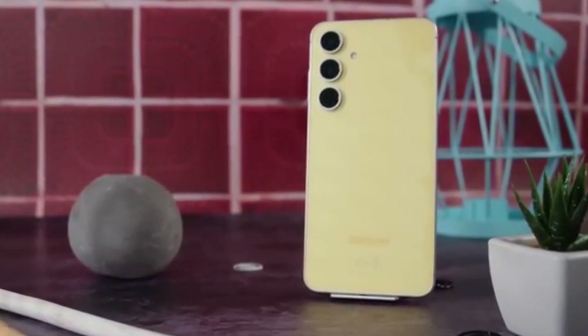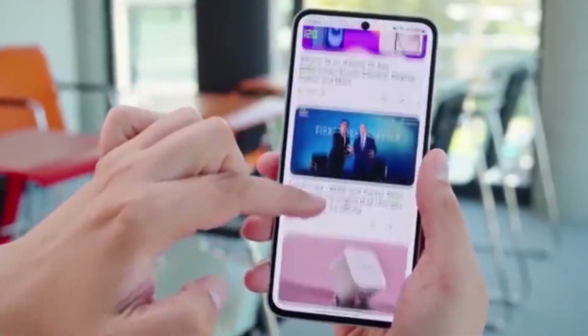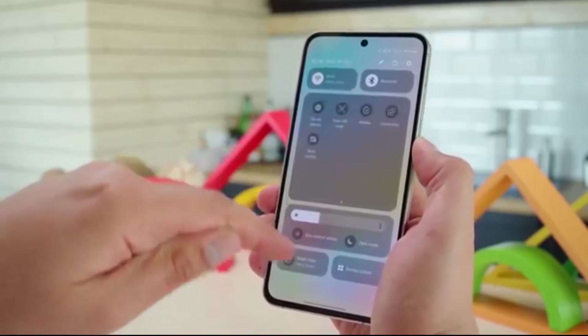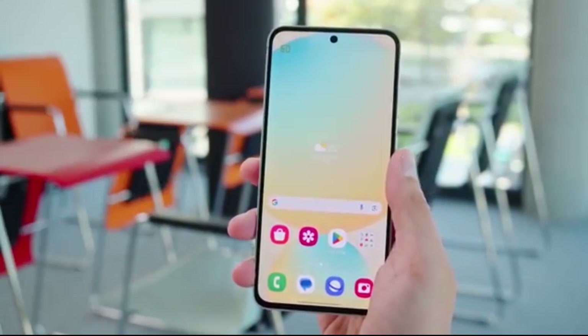Samsung has started prepping the One UI 8 update for its best-selling mid-range phones, the Galaxy A35 and A34. These updates were spotted on Samsung's official photo server, which means internal testing is already going full speed.